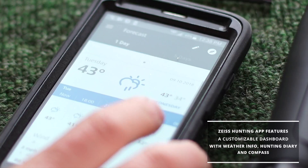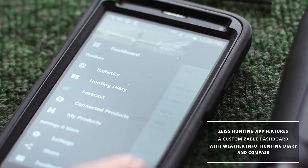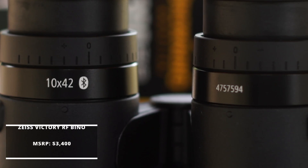The Zeiss hunting app features a customizable dashboard with weather info, hunting diary, and compass. The Victory RF 10x42 has a price tag of three thousand four hundred dollars, which puts them in the high-end glass category.